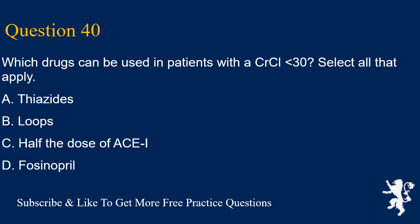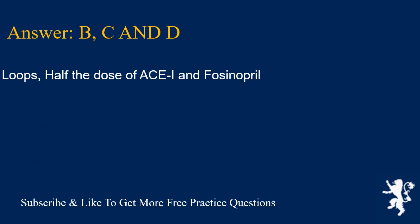Question 40. Which drugs can be used in patients with a CrCl less than 30? Select all that apply. A. Thiazide, B. Loops, C. Half the dose of ACEI, D. Fosinopril. Answers B, C, and D are correct: loops, half the dose of ACEI, and fosinopril.